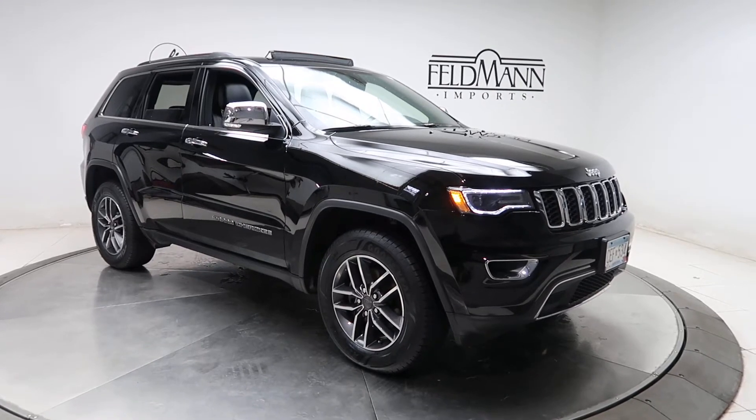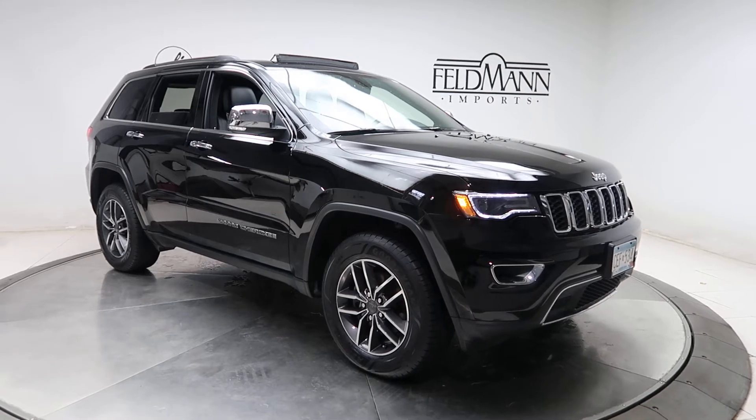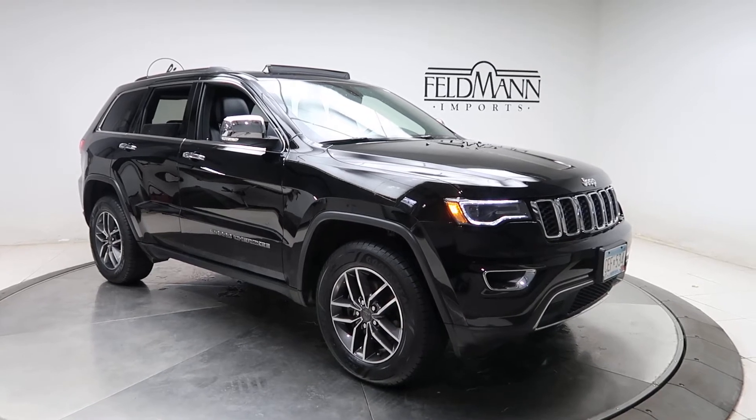Hey, how's it going everyone, this is Chris from Feldmann Imports. Today we're taking a look at a 2019 Jeep Grand Cherokee Limited. This one's black. It has a 3.6 V6 with 290 horsepower and 260 pounds of torque.